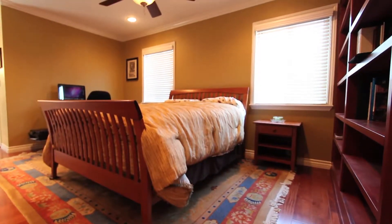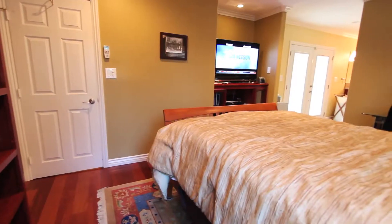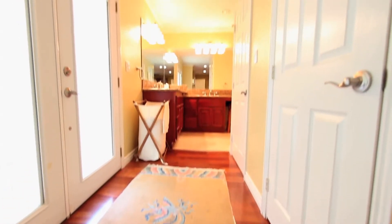The master bedroom retreat has been upgraded with a huge walk-in closet, tons of built-ins, a media niche, and is open to the master bathroom.